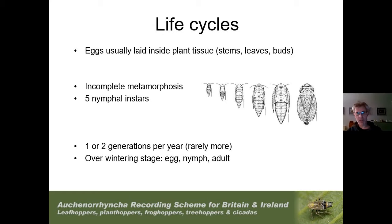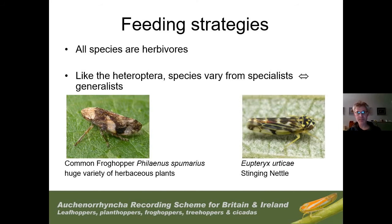As in Heteroptera, life cycles are fairly similar — incomplete metamorphosis with five nymphal instars. All are plant-feeding, with eggs usually laid inside plant tissue, and typically one or two generations a year, usually overwintering as eggs and occasionally as nymphs and adults. All of these insects are phytophagous, and like the Heteroptera there are very generalised species — like the common froghopper feeding on a huge range of plants — and very specialised ones, such as Eupteryx urticae, which you'll only ever find on stinging nettle.